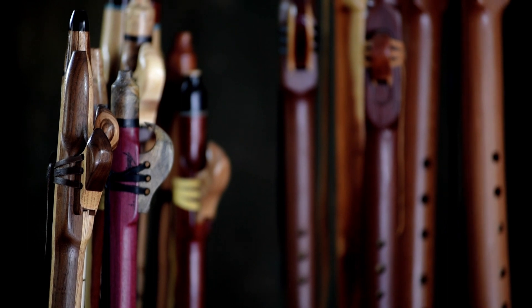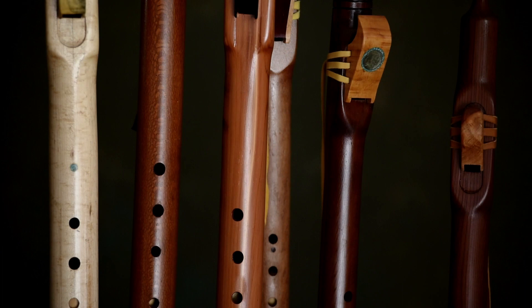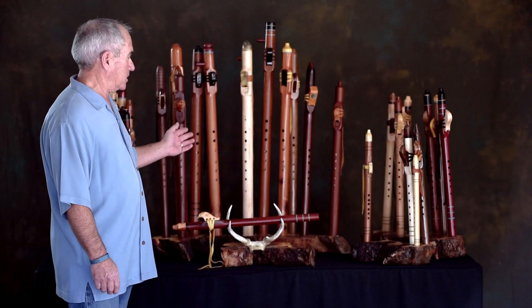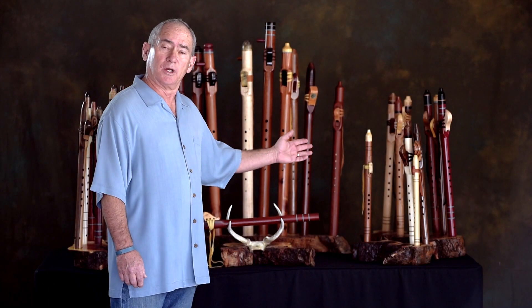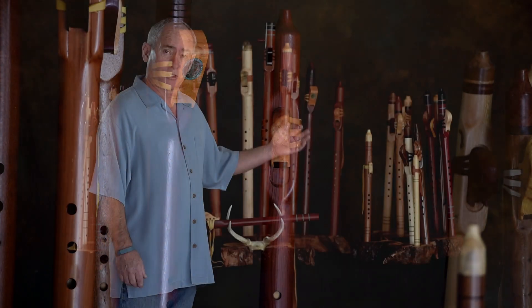We make flutes in a variety of different finishes and a variety of different woods. Some of the redwood flutes will have a softer tone, as opposed to some of the hardwood flutes, which have a crisper and louder tone to them.